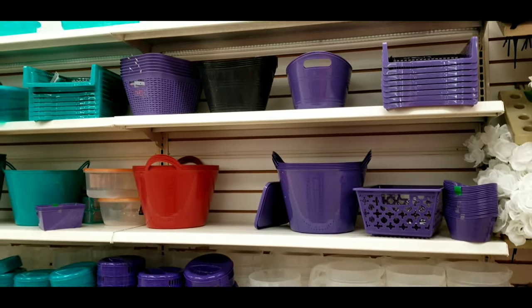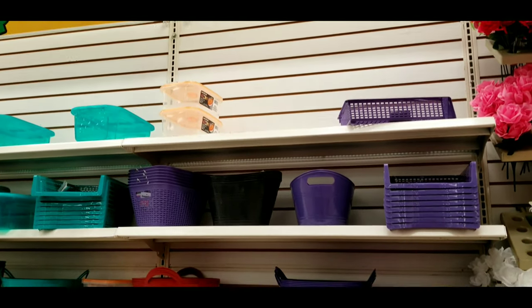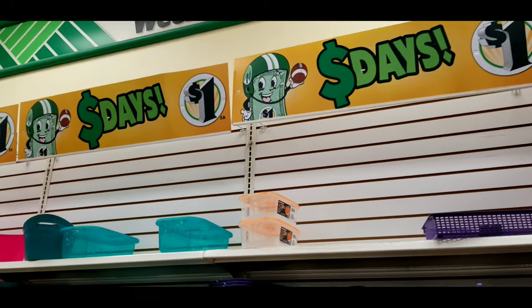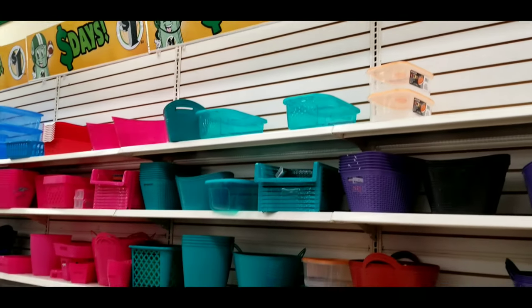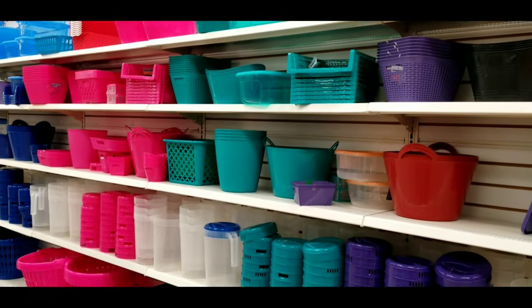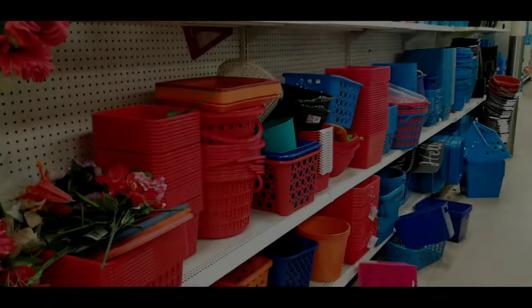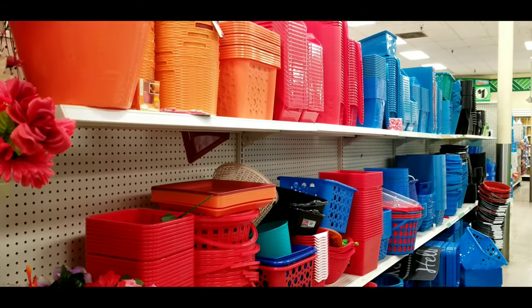Since the paint's drying, might as well go shopping. This is the Dollar Tree. I didn't get any video of the Dollar Store, but it's the same idea. Look at all this stuff for organizing - let's go see.